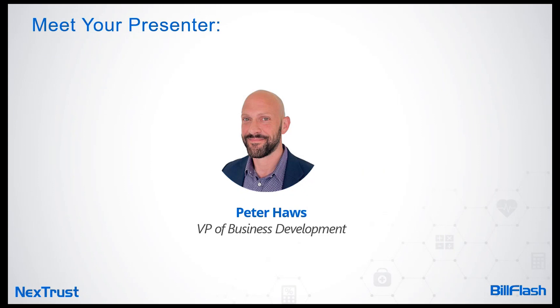Here at NextTrust I work with our resellers, but I personally joined the ranks of healthcare many years ago as an executive director in the long-term care and rehab space, where just like you we were always looking for new, better ways of driving faster payments. That's one of the biggest reasons why I'm so excited about today's topic.